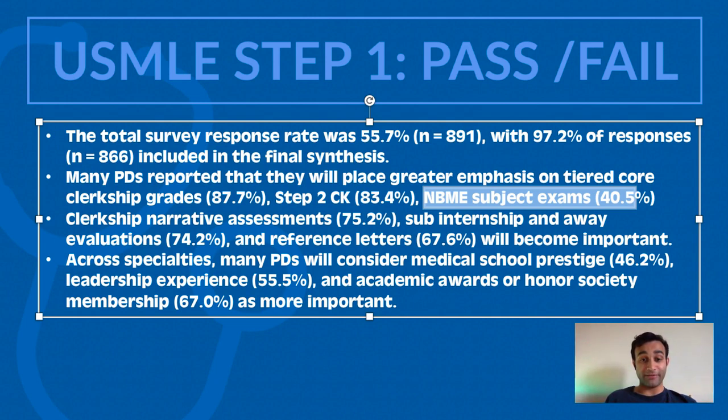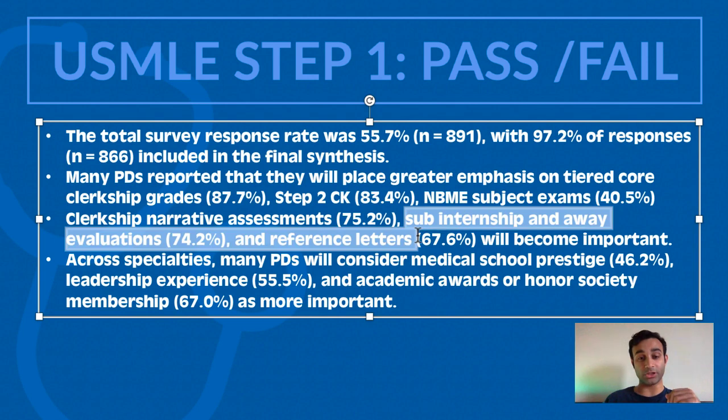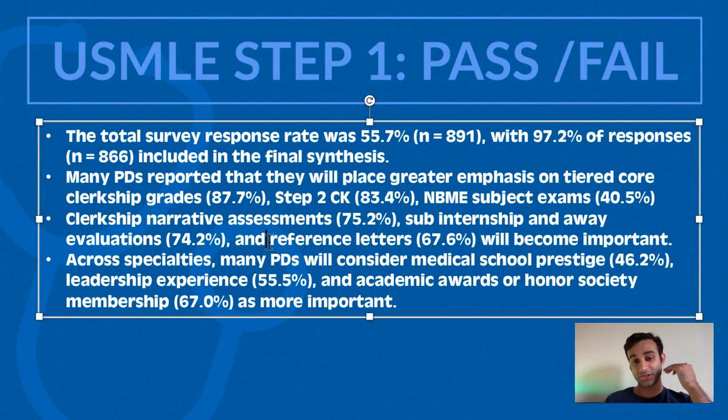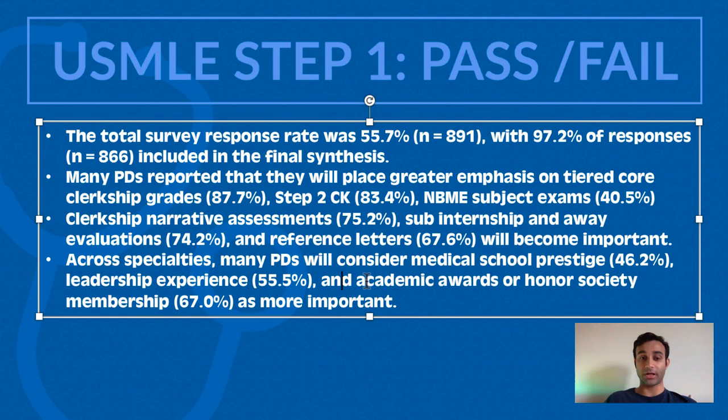Program directors also said they would look at narrative assessments — the written feedback provided by individuals you work with during your clerkship. That feedback is summarized in the letters you send out to residency, so PDs are saying they're going to look at that. They also said they'll look at sub-internship evaluations and away rotations. The sub-internship is a rotation you do after third year in the specialty you're interested in, and away rotations are at institutions you're interested in matching at. Additionally, reference letters — essentially letters of recommendation — will carry more weight. Across specialties, many PDs will also consider medical school prestige, leadership experience, and academic awards or honor society memberships.